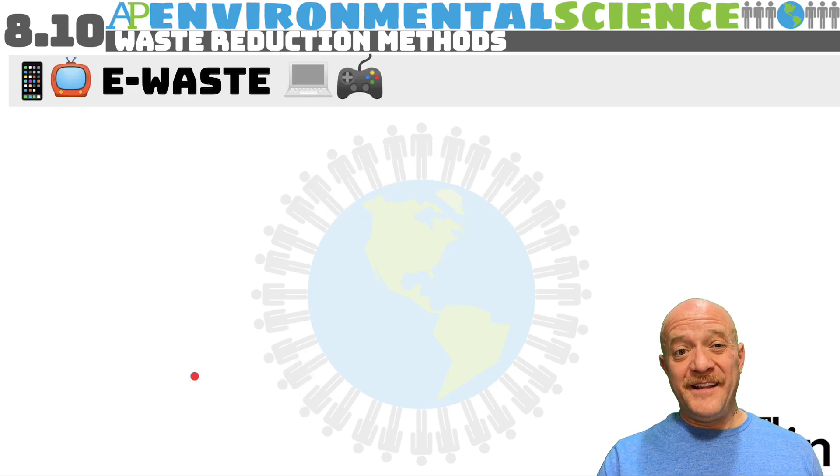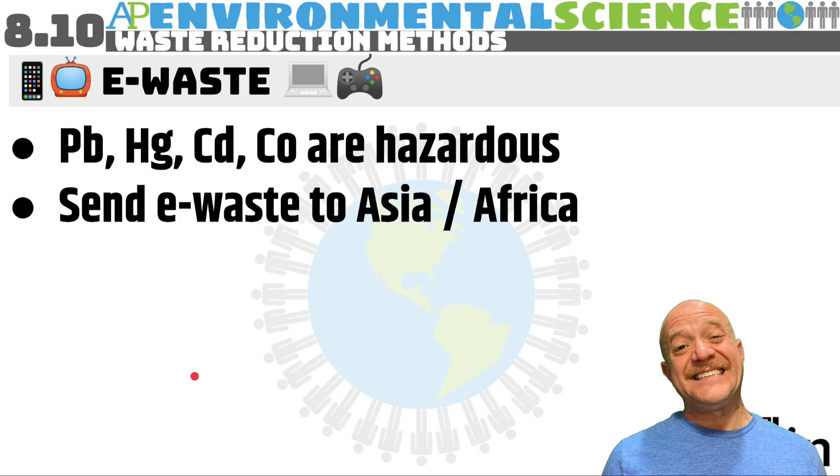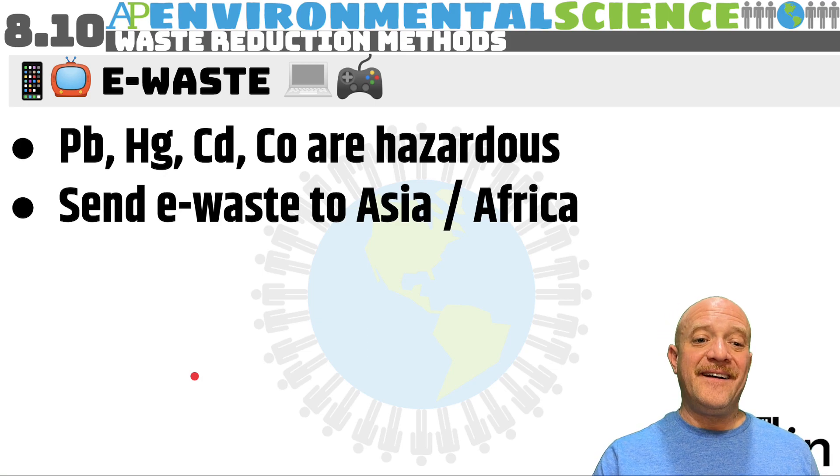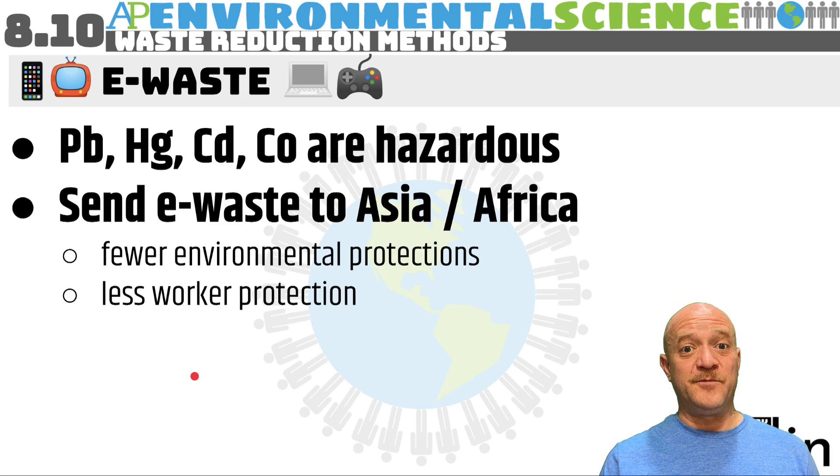E-waste is something we really need to consider. Electronic materials contain lead, mercury, cadmium, and cobalt — all hazardous substances. Many are endocrine disruptors. This e-waste is sent to Asia and Africa because those regions have fewer environmental protections, labor is cheaper, and workers have less protection — they are not unionized. Many people living at or below the poverty level will mine this electronic waste to obtain motherboards or wires that can be melted down to extract metals.